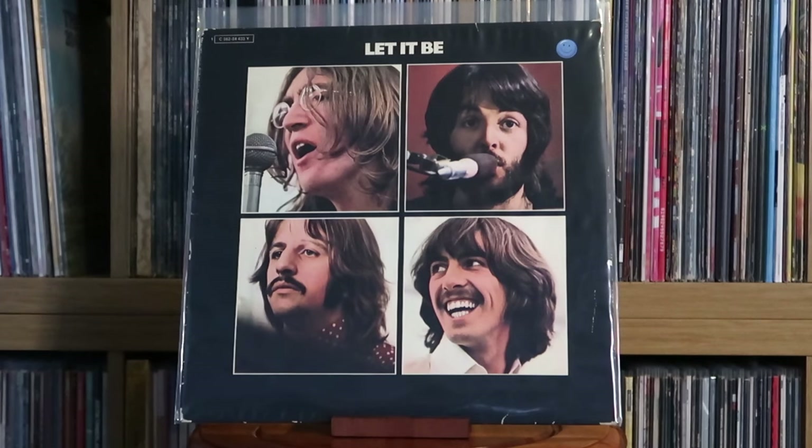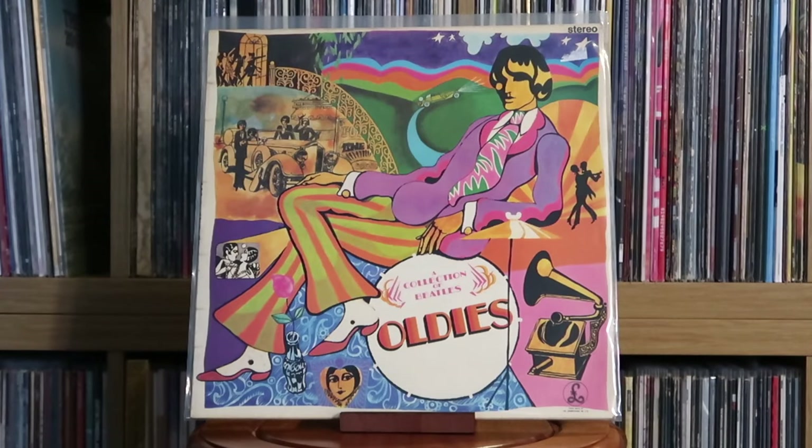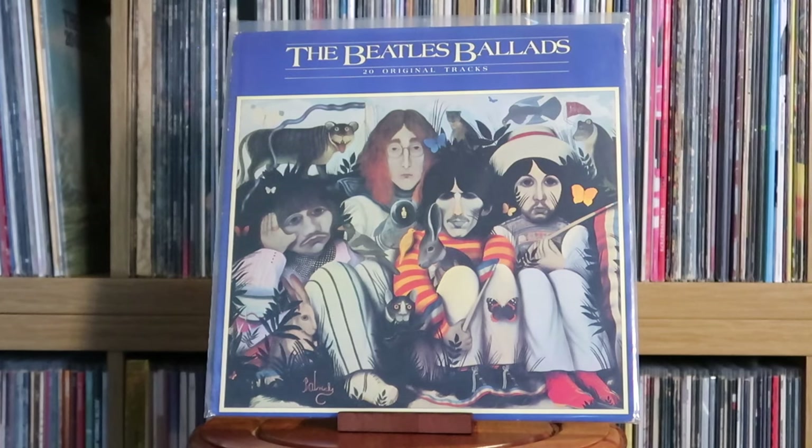The Beatles: Let It Be; Let It Be Naked — probably one of the rarer items in the collection. My grandmother found this in a charity shop where she worked for £1. Looking at what it's worth on Discogs and other sources, it seems to be worth a bit more than that. Also: A Collection of Beatles Oldies; Ballads.